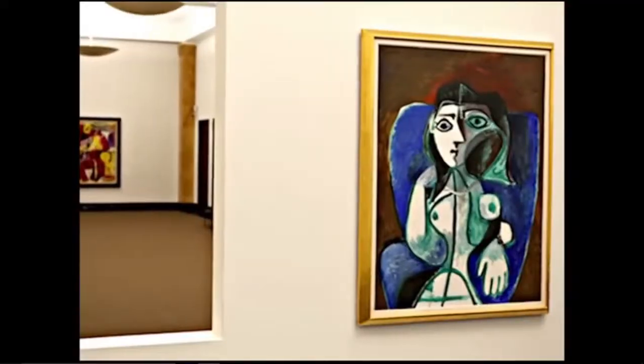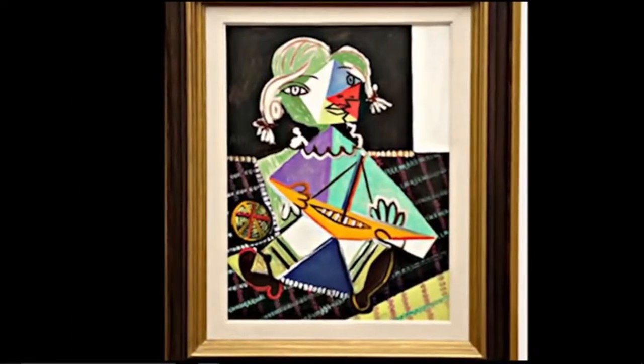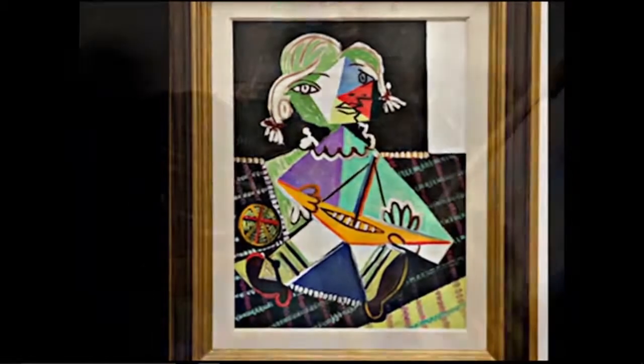If you're interested in classic modernist art, then stop by the Rosengart Museum, which houses a private collection of masterpieces assembled by Siegfried Rosengart and his daughter Angela. Picasso, Klee, and Matisse are among the featured 21 artists and their works of varying abstraction.